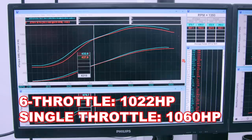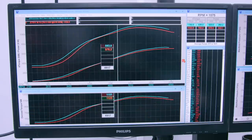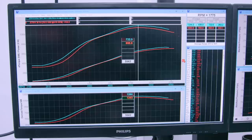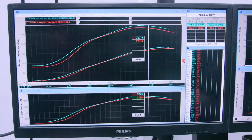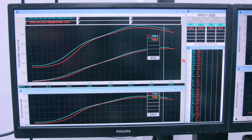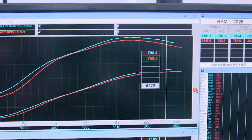Yet the single throttle setup makes more power basically everywhere — and with more RPM, the bigger the gap in power. On this boost and power level, the single throttle inlet makes 28 kW or 38 hp more, and not just at peak power — there is a chunk of extra power and torque in the last couple thousand RPM of the rev range. Considering this is where the car lives when drag racing, the extra power is certainly usable. There is also no loss of bottom end or mid-range, something many predicted would happen. So on the dyno, the single throttle inlet certainly wins the power part of our test.